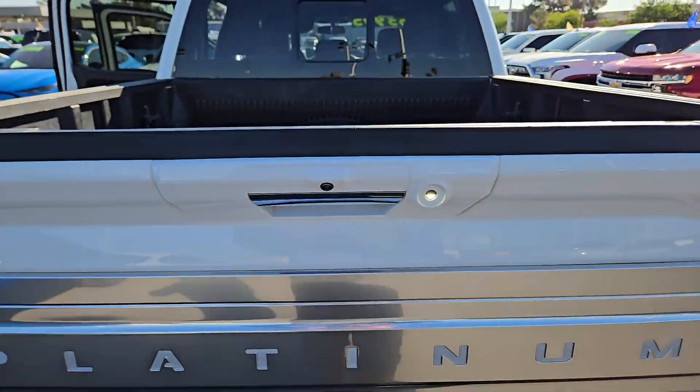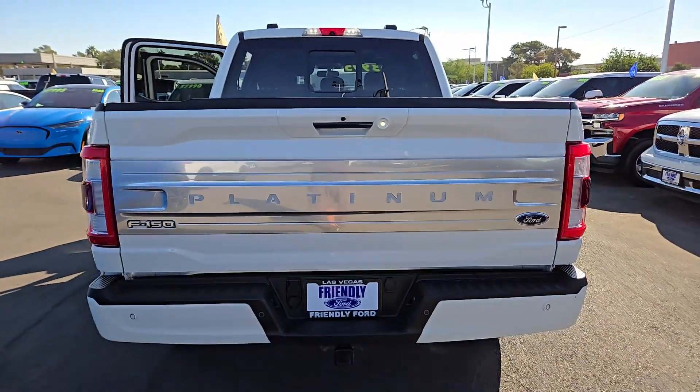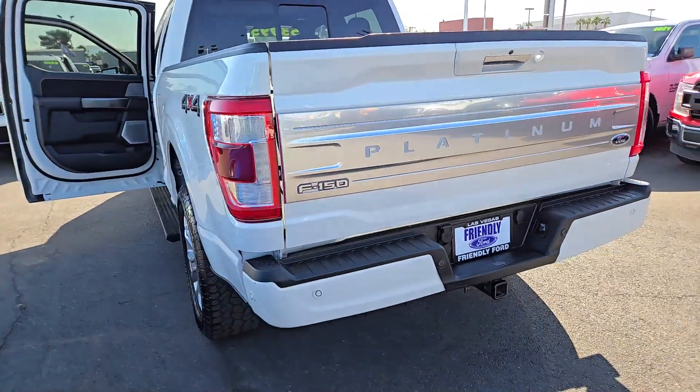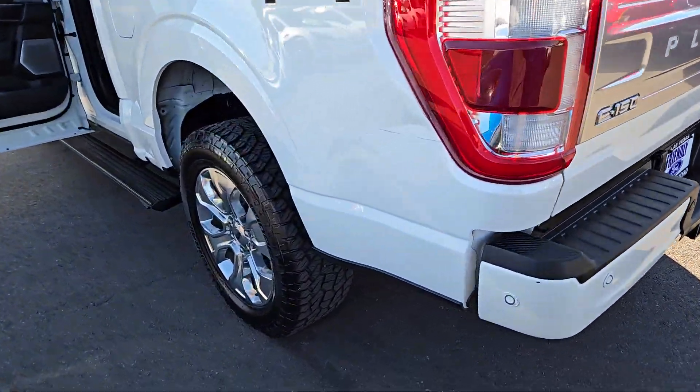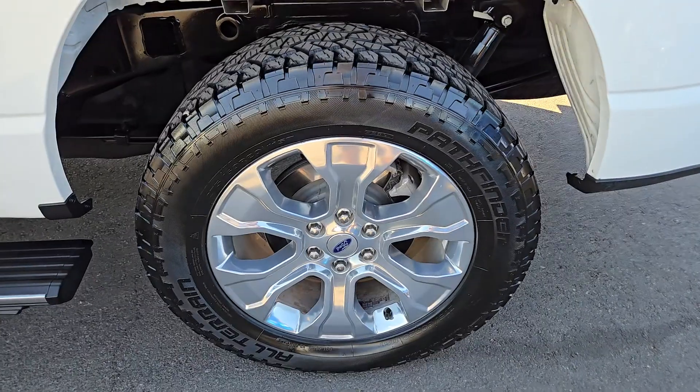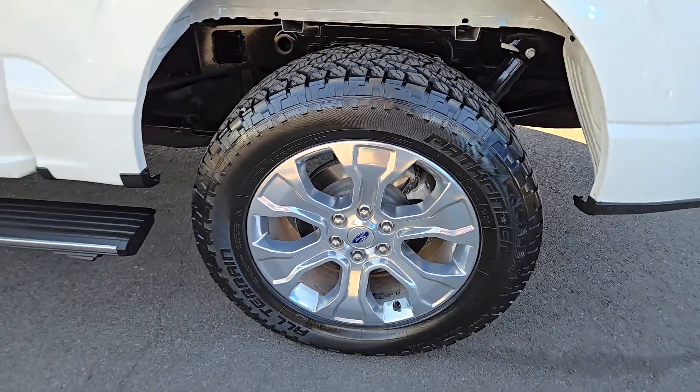These are just some of the great options this vehicle comes with: heated steering wheel, navigation system, keyless entry, premium sound system, cooled front seat, power passenger seat, heated rear seat, heated mirrors, satellite radio, and fog lamps.